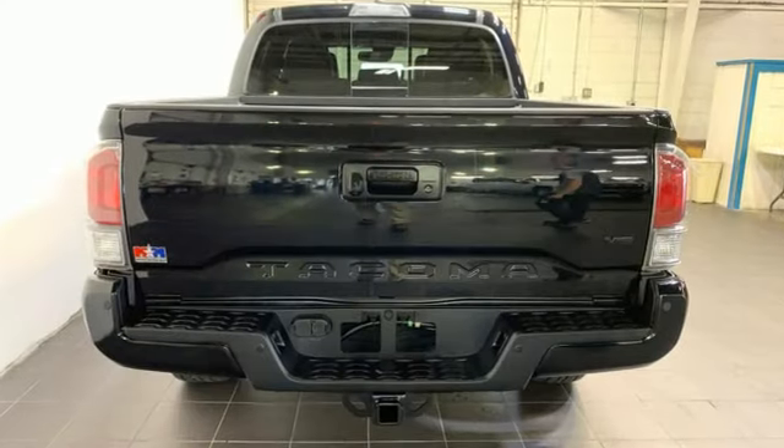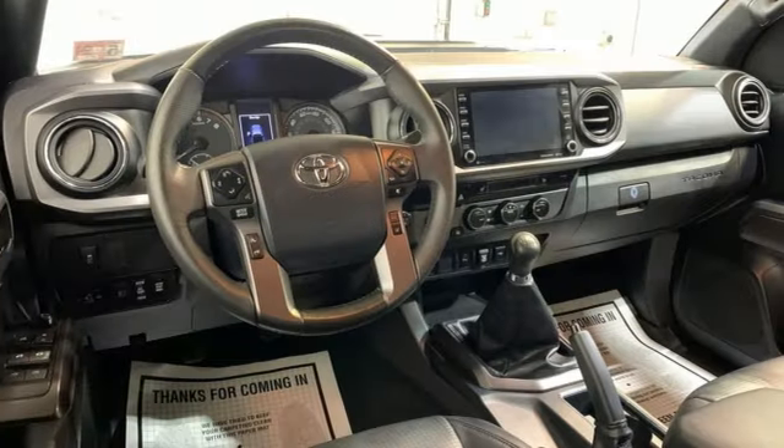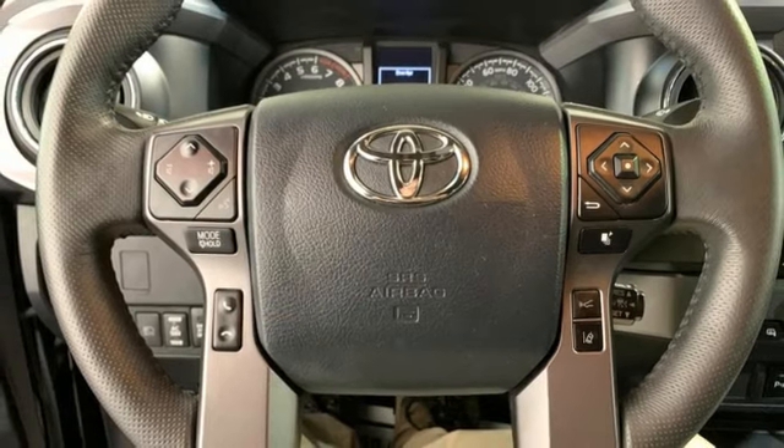It comes with the features you need: V6 engine, 4-Wheel Drive, manual transmission, trailer hitch receiver, and streaming audio.